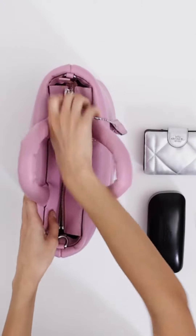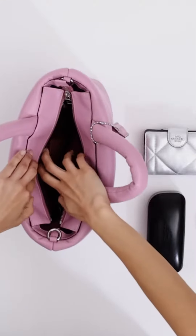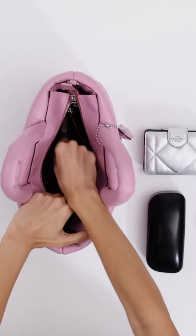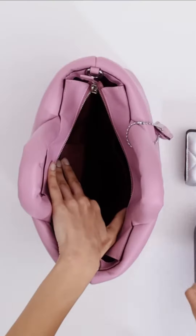Here are some of the key features of the Coach Pillow Tote: made of ultra-soft, quilted Nappa leather; spacious and roomy; lightweight and comfortable to carry; inside zip pocket; available in a variety of colors.